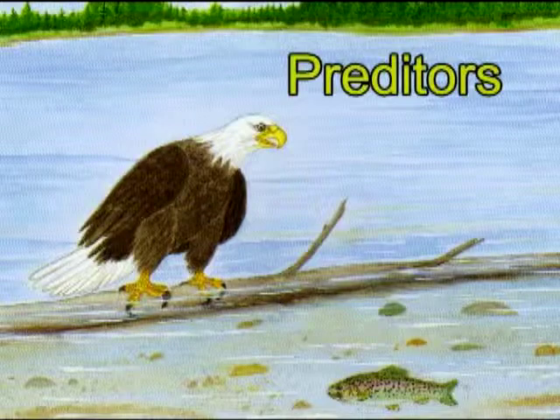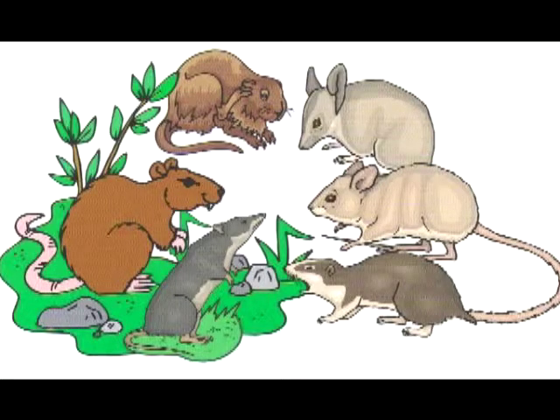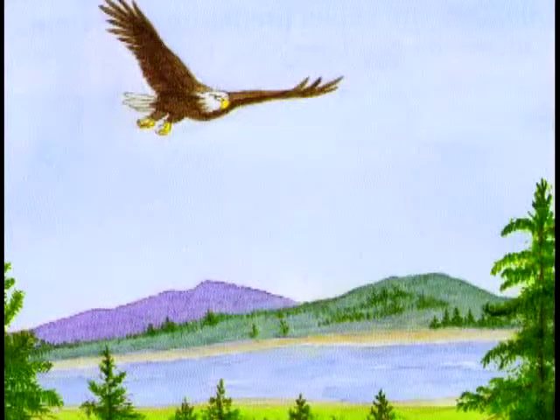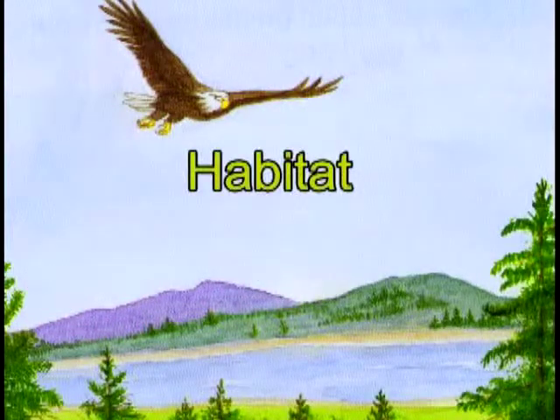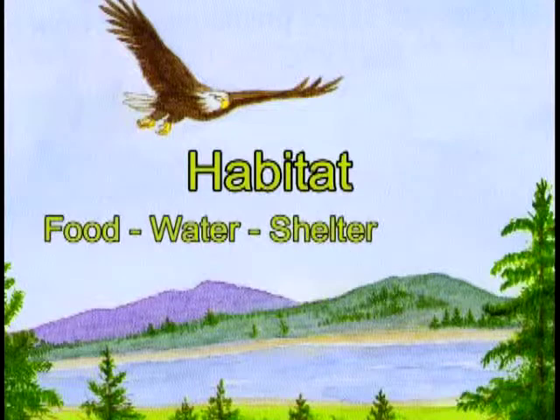The animals they catch are called prey. Without predators, we humans would be overrun with mice and rats. The place where eagles live is called a habitat. There are four things eagles must have: food to eat, water to drink, shelter to hide from danger and bad weather, and space to move around safely and take care of babies.